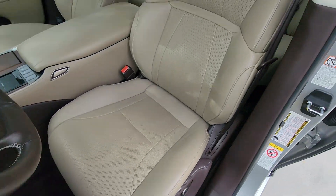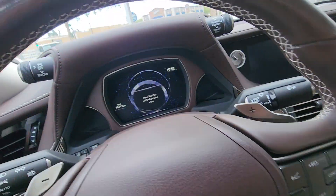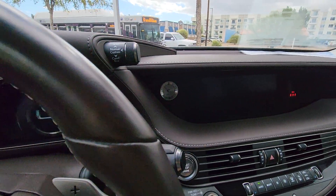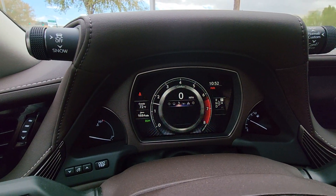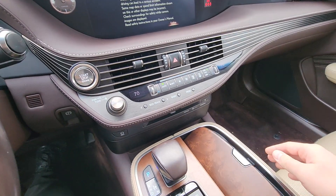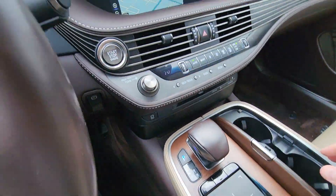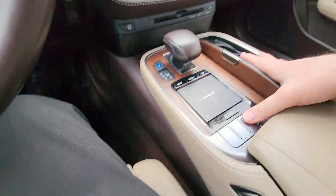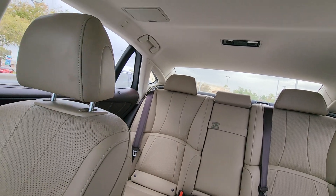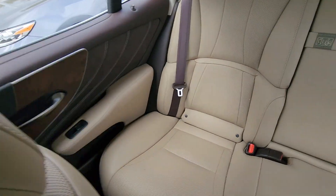Otherwise, the interior on this car is very, very nice. No warning lights. The LS will have the rear power sunshade as a difference, and they have a little bit more rear seat amenities as well.